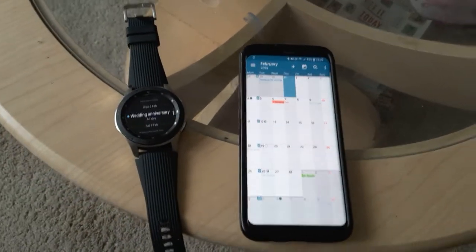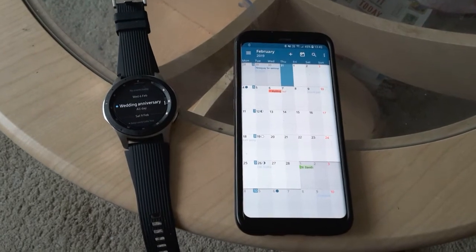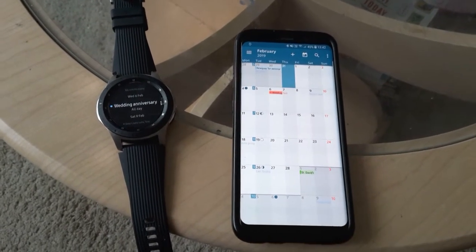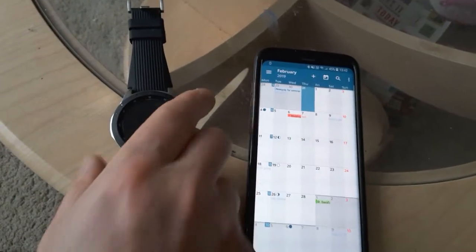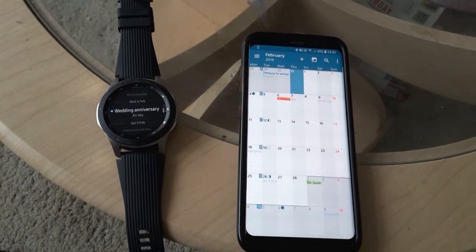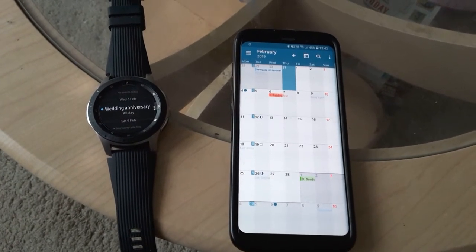This is a short video for anyone having a problem syncing their calendar on the phone to the Galaxy Watch. I found that if I wrote an appointment on the Galaxy Watch it would go to the phone, however it's not working the opposite way round — from the phone to the watch.